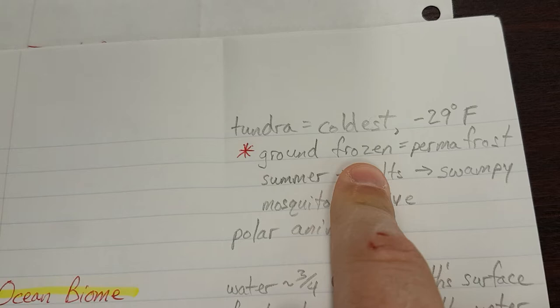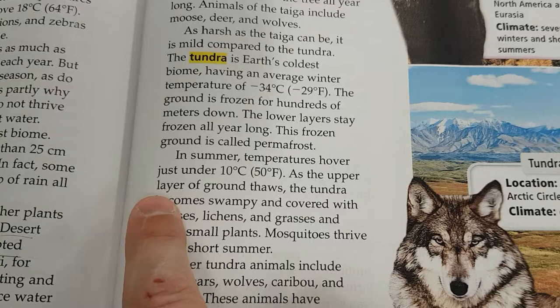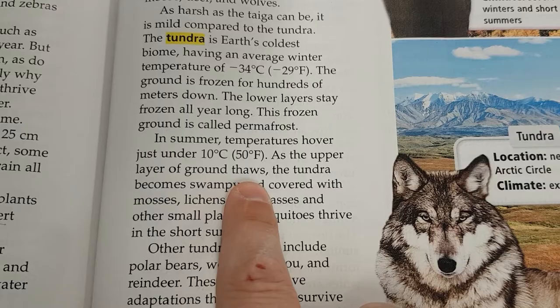In summer, temperatures hover just under 10 degrees Celsius, or 50 degrees Fahrenheit. As the upper layer of ground thaws, the tundra becomes swampy and covered with mosses, lichens, and grasses, and other small plants. Mosquitoes thrive in the short summer.